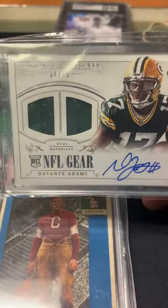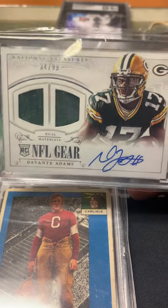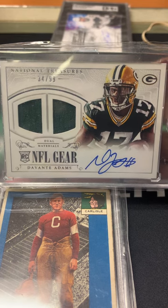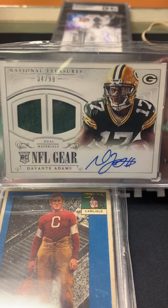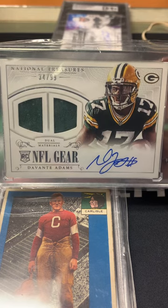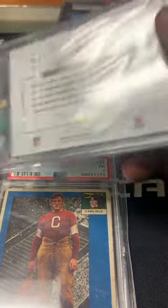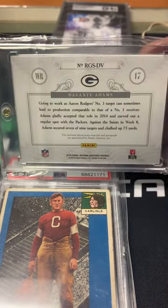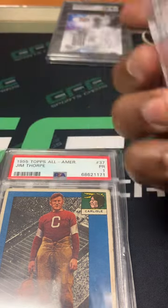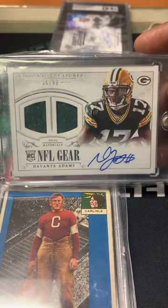The next card is a Davante Adams National Treasures dual jersey auto rookie. I don't see a lot of Adams stuff when I'm out, but football is one of my best sellers. I did a part trade and part cash for this one. It's a player-worn jersey, not game-used, but it is a rookie numbered out of 99, so I think this will sell pretty well.